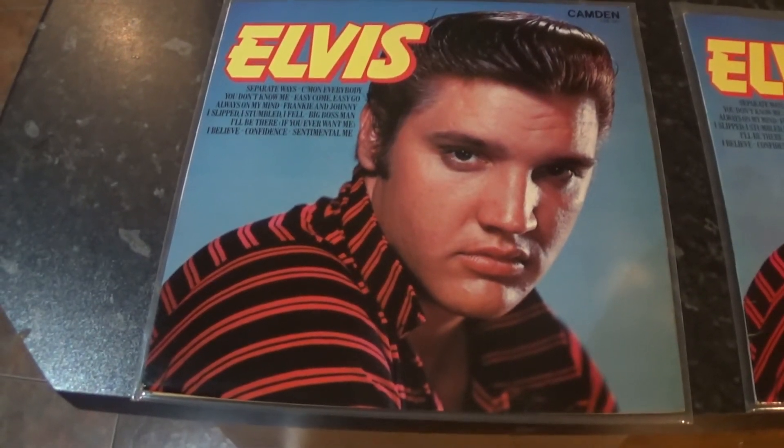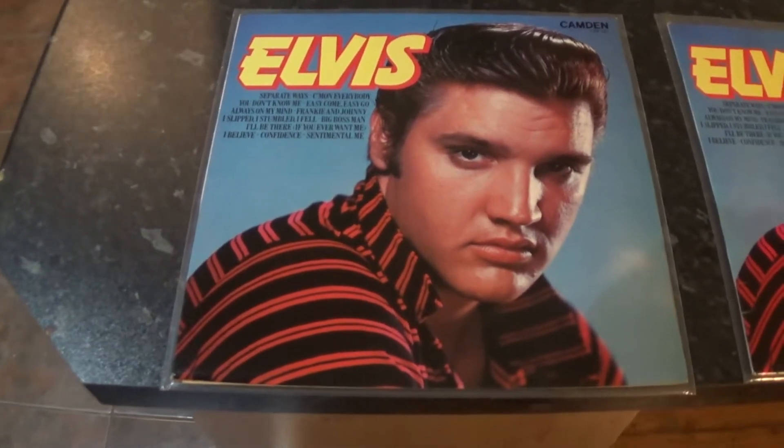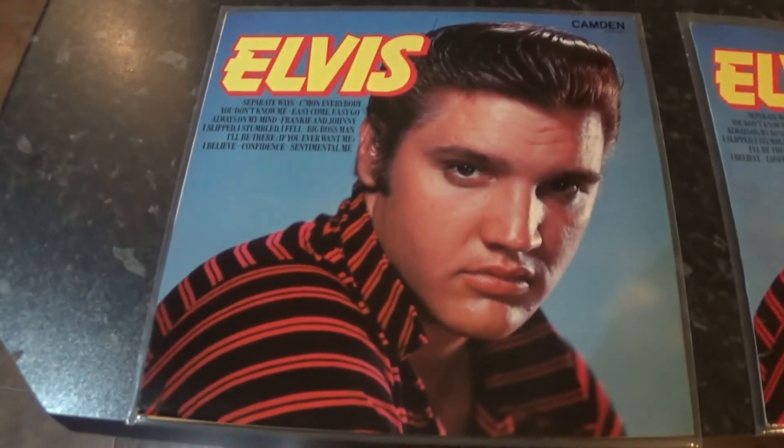Welcome back to Collecting Elvis on Vinyl, Part 5, Part 2 of the Camdens. A lot to show today, so we get straight in.